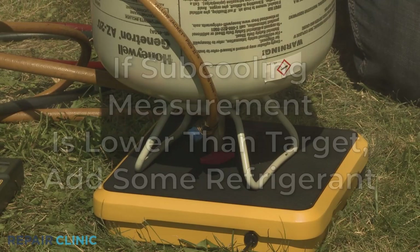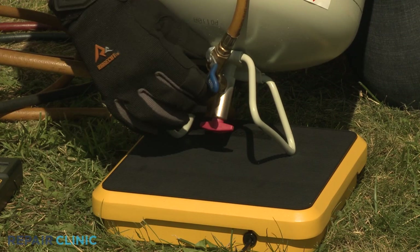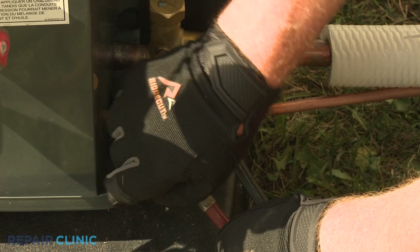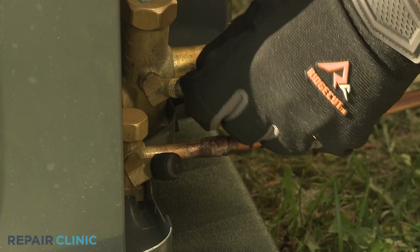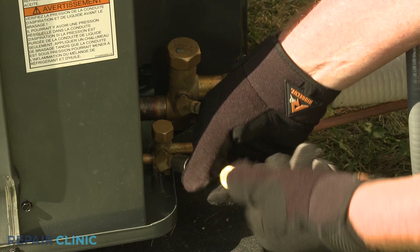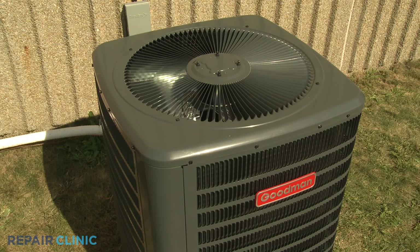Once you've confirmed the refrigerant level is accurate, close the valve on the refrigerant tank and open the blue low side manifold gauge valve or valves to let the residual refrigerant enter the vapor service valve. Close the two hose valves and quickly detach the hoses from the service valves. Replace the protective caps on the valves, or install locking caps if required. The central air condensing unit should now be ready for use.